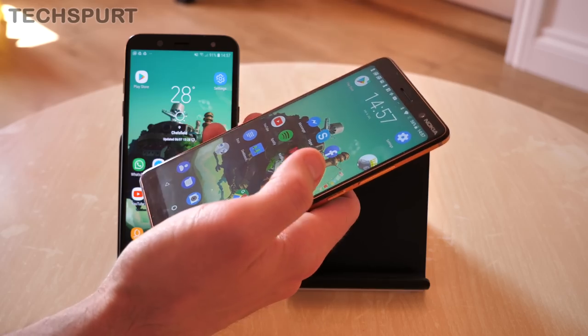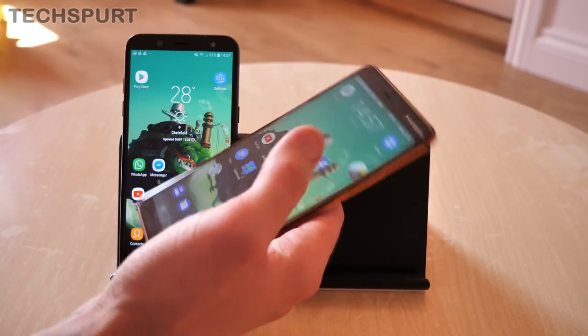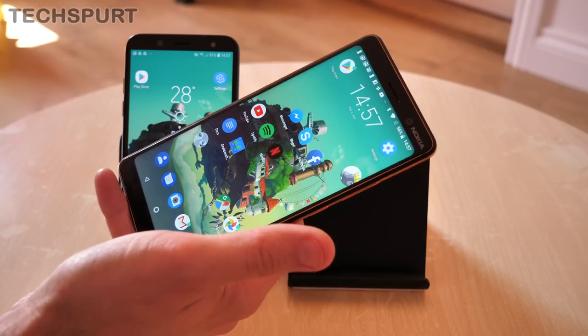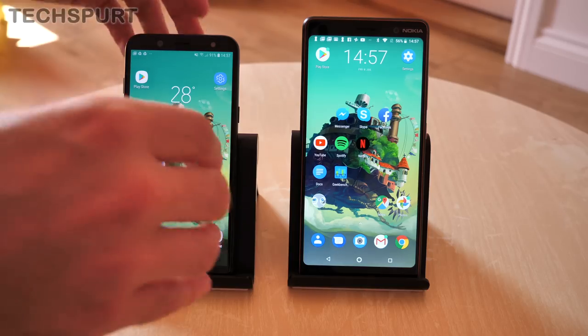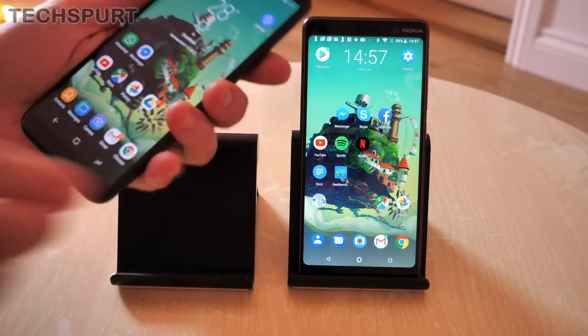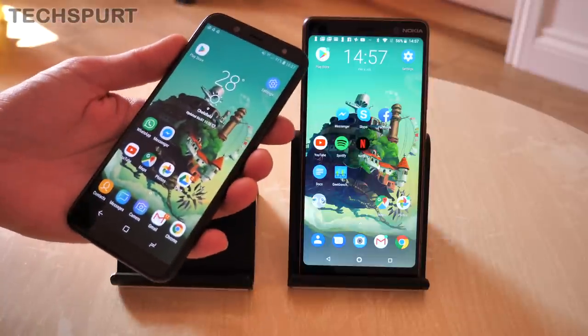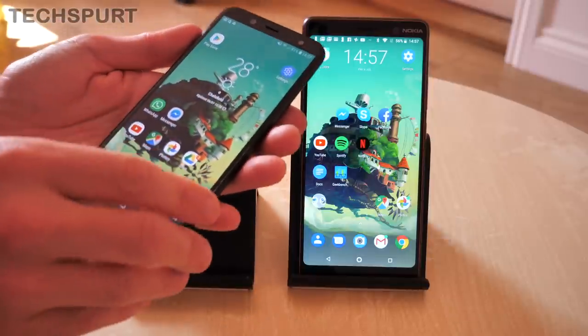There's not much in the way of one-handed modes on the Nokia, unfortunately. You'll basically just have to stretch all the way up to pull down the notifications panel. In comparison, the Galaxy A6 2018 is a bit easier to handle — it's much easier to stretch up to pull down the notifications panel.